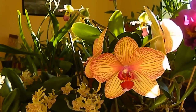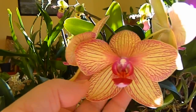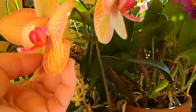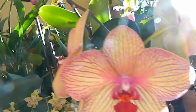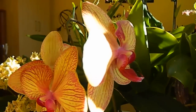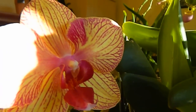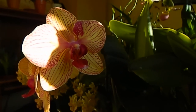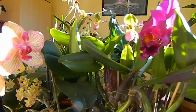Next up is the only Phalaenopsis I currently have in flower — the classic Baldon's Kaleidoscope, which I've had for over eight years. It's flowering on one spike at the moment with three blooms and no more coming. When this fades, that'll be the end of Baldon for a bit. Look how this flower has produced a deeper pink colour — quite interesting.